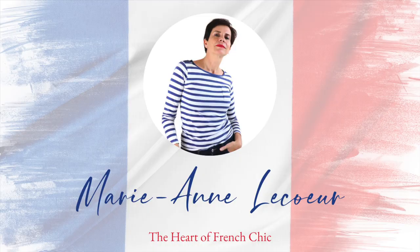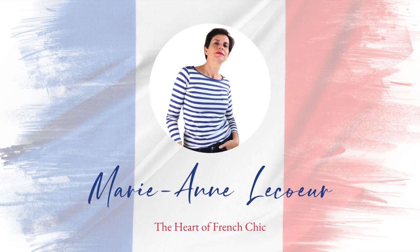Bonjour French chic ladies! All you ever wanted to know about a French chic wardrobe in 60 seconds! If you are new to my channel, a big welcome to you! Please click subscribe and don't forget that little bell in order to receive the video notifications. Merci!